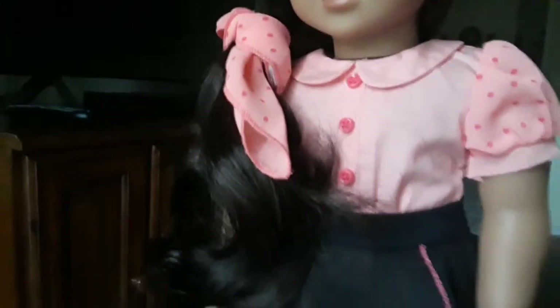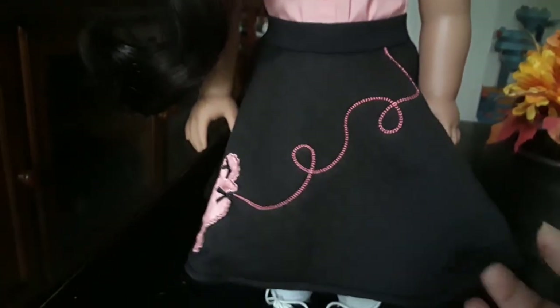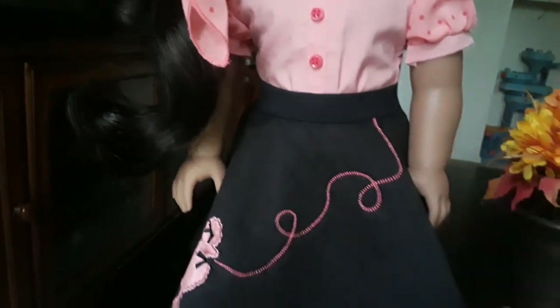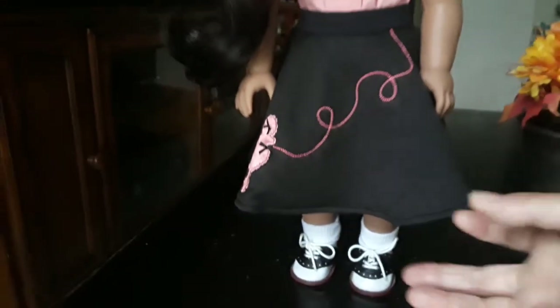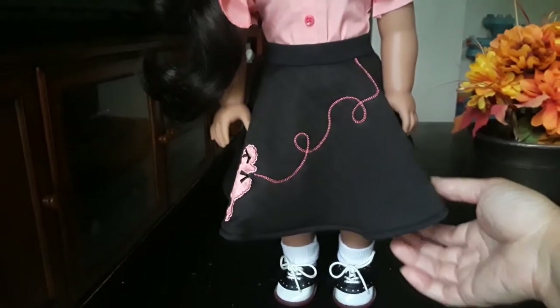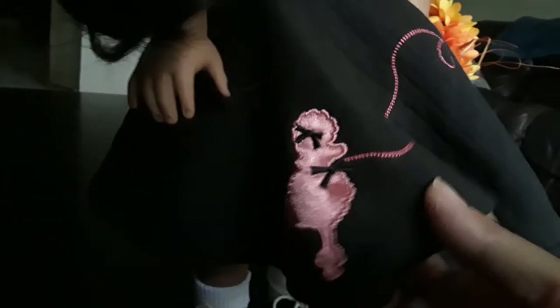We have a beautiful full skirt — I actually happen to have a similar one myself, though not with a poodle. It's a black skirt that goes below the knees and is very full. Even without a crinoline, it still maintains a very full appearance. It has a stitched detail of a leash going down from the waist to the poodle on the side, and the poodle is made of a nice satin material — it's very French-looking.